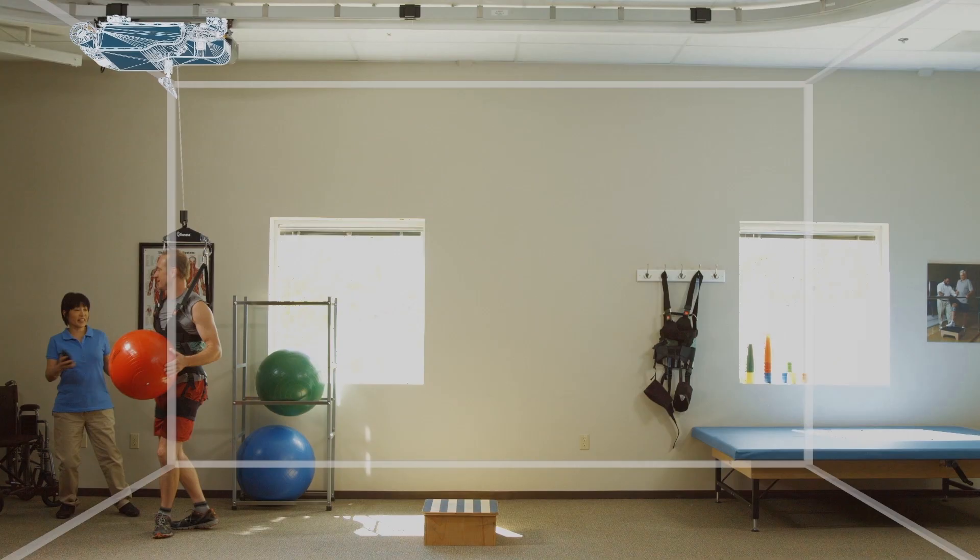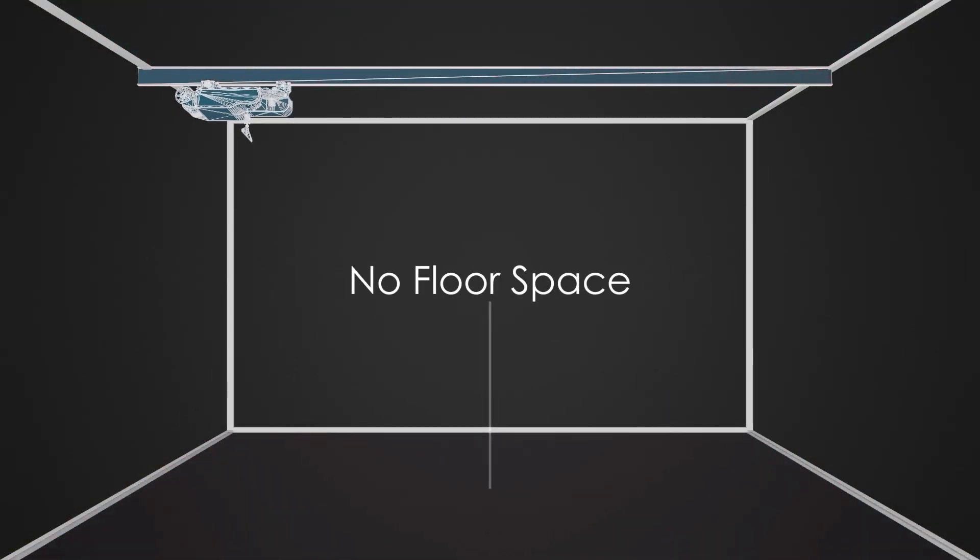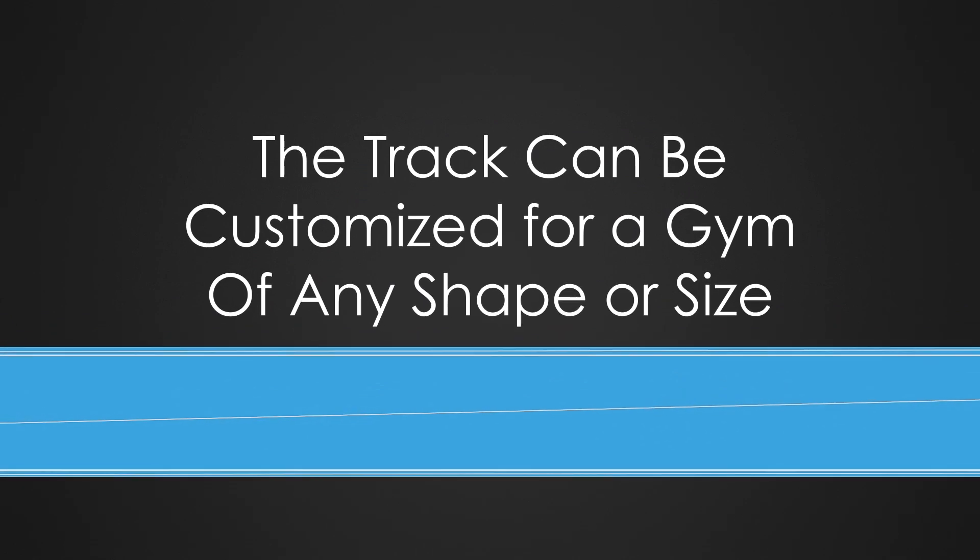With therapy space at a premium, the Vector is ceiling-mounted, taking up no floor space. The track can be customized for a gym of any shape or size.